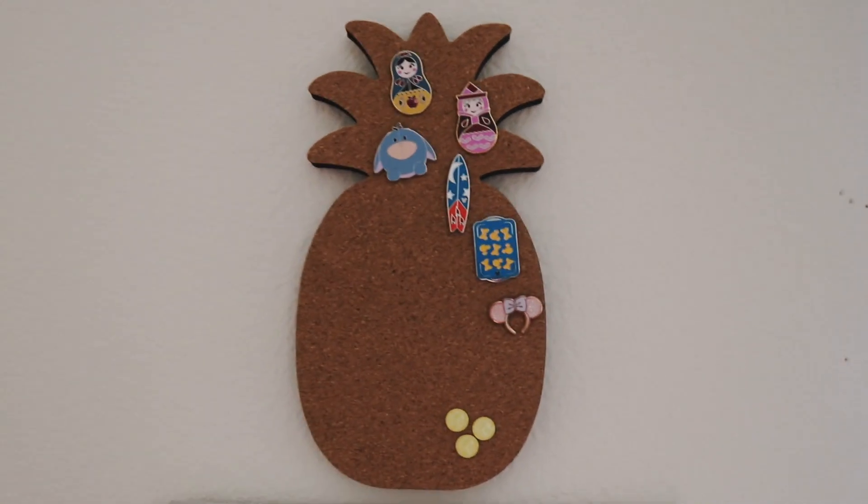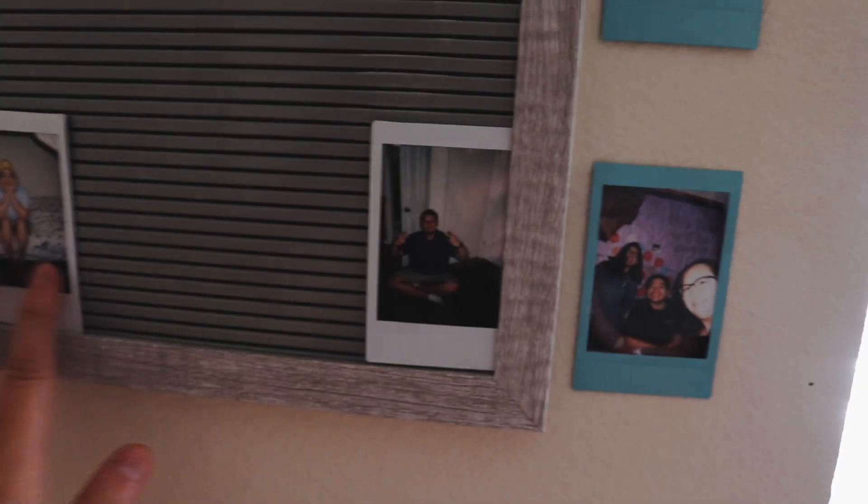She also made me this — the letter M with a bunch of flowers. I have my pineapple corkboard right here with pins, and my Polaroid pictures. Sunny did this — I'm sorry, Doug, if you're watching; Sunny put you back behind like that.